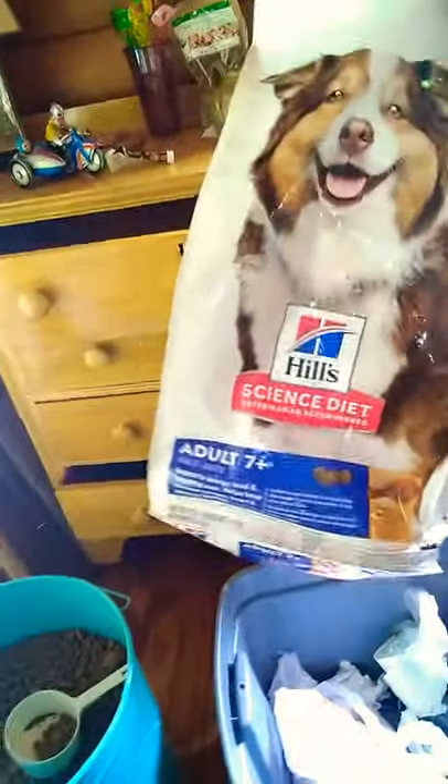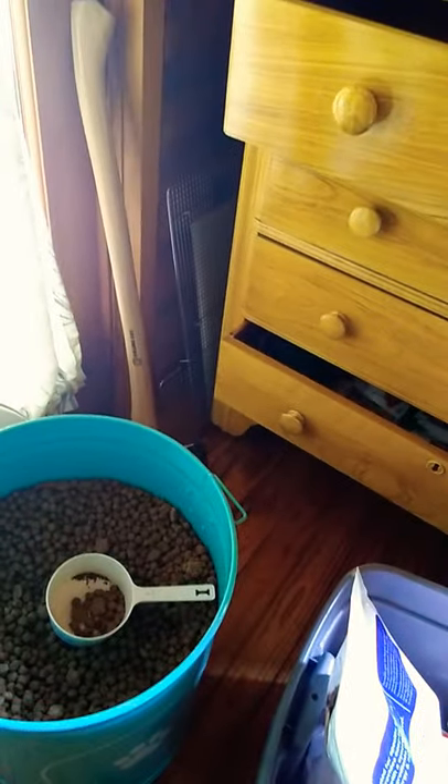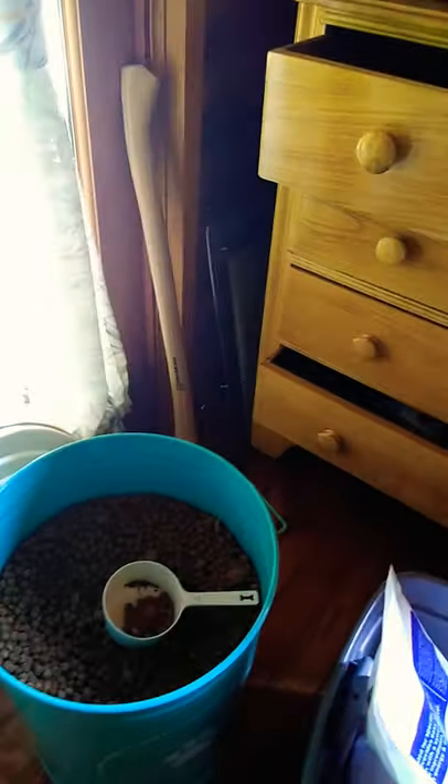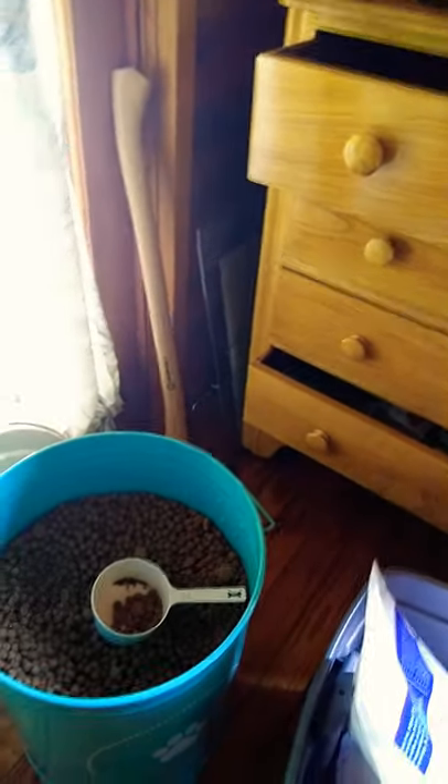If you guys have any advice on food brands — this is the food brand we're using — and the Adult 7 Plus Science Diet. Whatever you guys do, don't use Diamond Food. Dude, that's garbage, I need to throw that out. There's a long list of reasons for it, but the dogs were never really eager to eat it to begin with without putting olive oil or whatever on it.